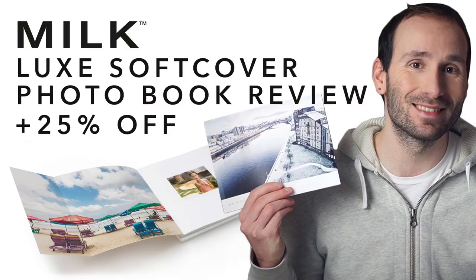Hey guys, welcome back to my channel. In this video, I want to show you the brand new luxury softcover books by Milk. Don't forget to subscribe if you haven't already done so, and make sure to check the notifications bell to never miss a new video.